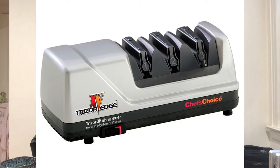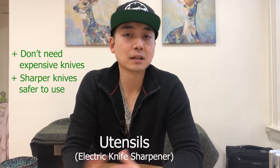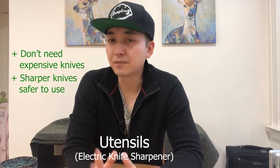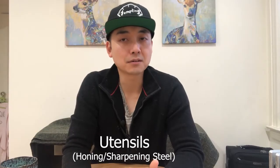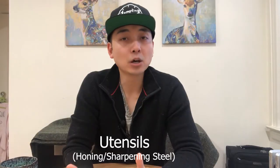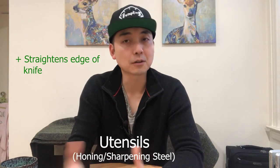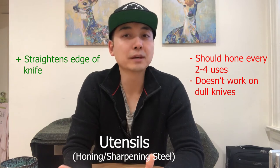An electric knife sharpener is a great investment. A sharp knife is safer to use than a dull knife because it's less likely to slip when you're cutting something. The most common knife injury is from slipped knives cutting your finger or hand. Keep in mind that an electric knife sharpener is very different from a honing steel. A honing steel is what chefs rub against their knives back and forth to make that swish swish sound. A honing steel will only straighten the edge of your knife, which means that if your knife is still pretty sharp, it'll keep it sharp. That's why you're supposed to hone it every two or four uses. However, if your knife has become dull, no amount of honing will make it sharp again.